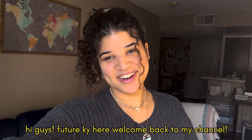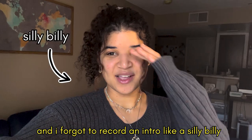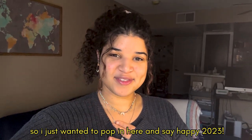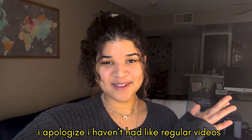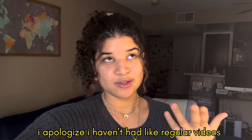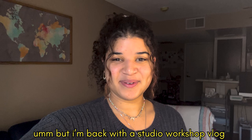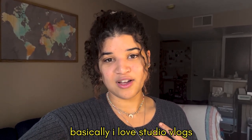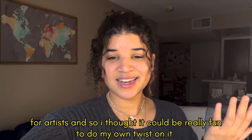Hi guys, future Kai here, welcome back to my channel. I'm filming this on my phone because my camera's dead and I forgot to record an intro. Happy 2023! I apologize I haven't had any regular videos go up on my channel this year — it's been a bit hectic. But I'm back with a studio workshop vlog, and I love studio vlogs for artists, so I thought it could be really fun to do my own twist on it.